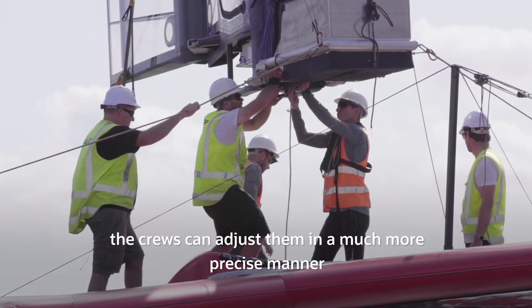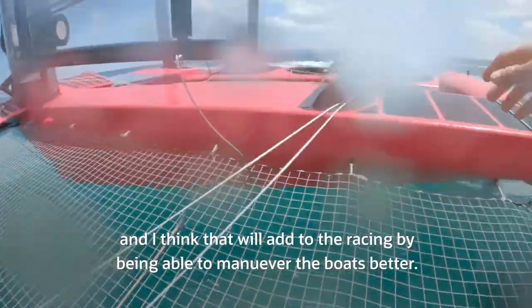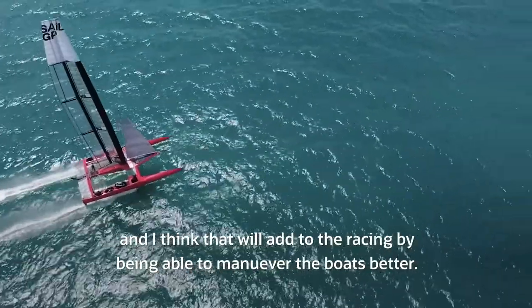The crews can adjust them in a much more precise manner, and I think that will add to the racing by being able to manoeuvre the boats better.